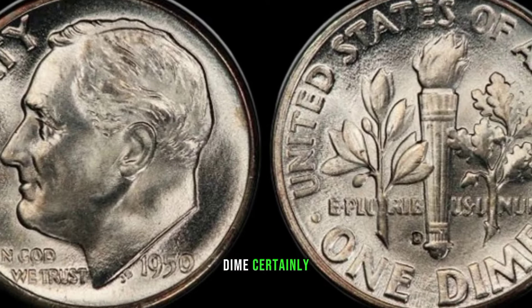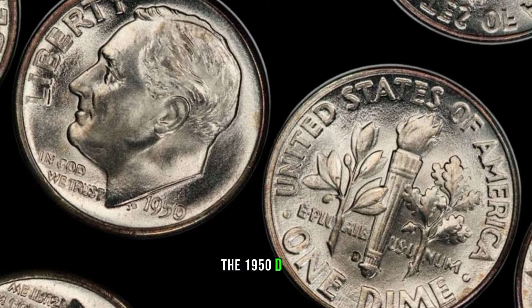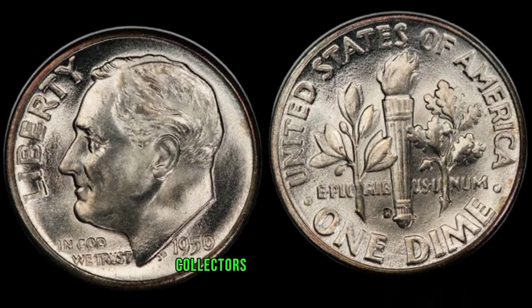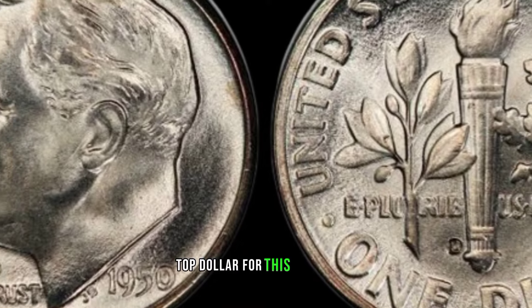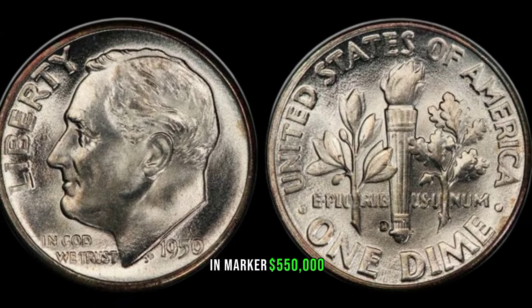Certainly. Based on current market conditions and rarity factors, the 1950-D dime in pristine condition could fetch a significant sum. Collectors are willing to pay top dollar for this hidden gem. This coin's value marker: $550,000.